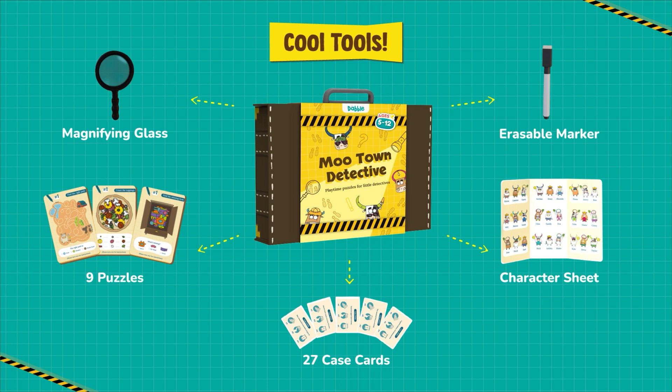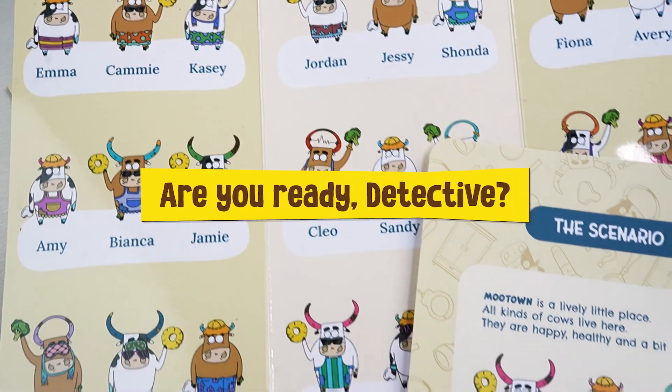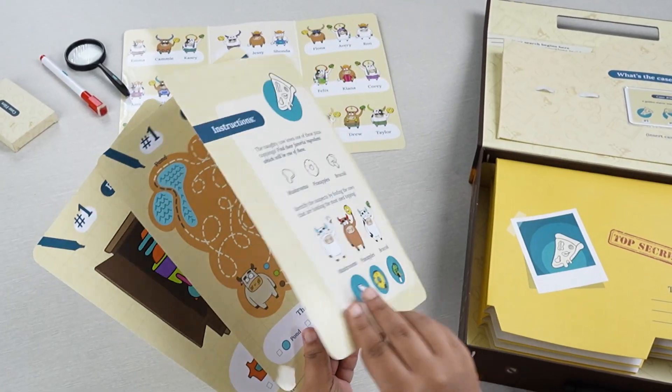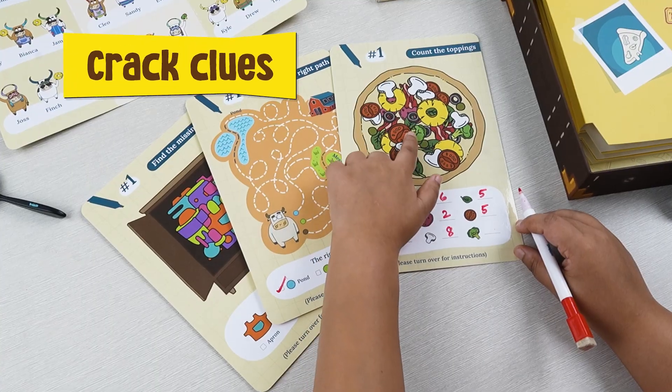There are a lot of things in the world that are not too bad. That is the truth, and it is not the truth.